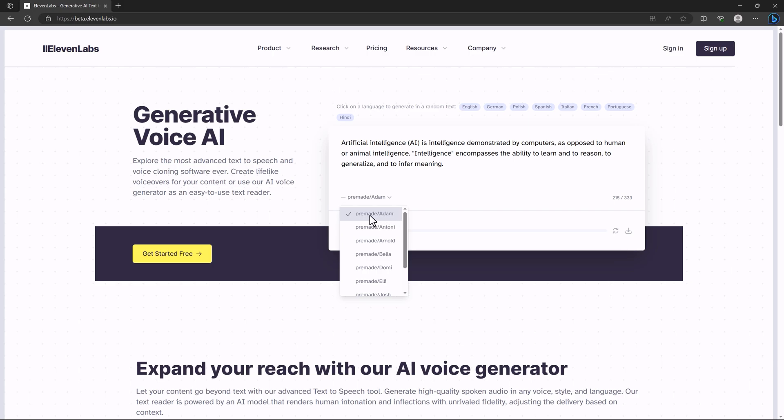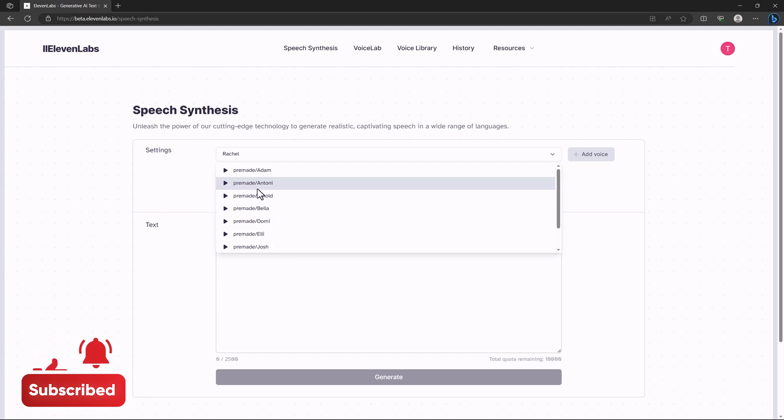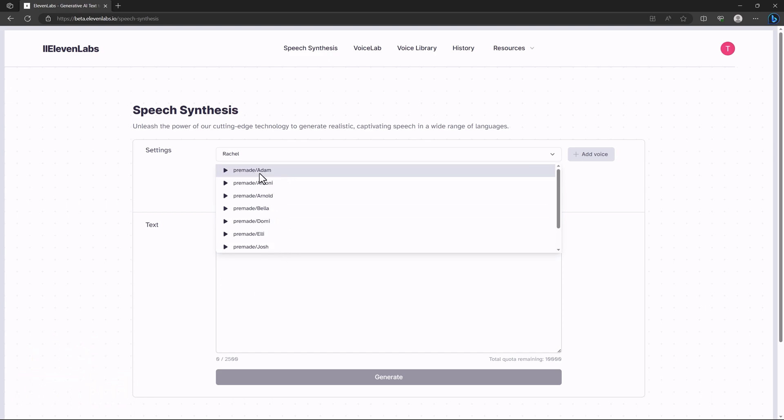I'm going with the default voice, Adam. Here's the result: 'Artificial intelligence — AI — is intelligence demonstrated by computers, as opposed to human or animal intelligence. Intelligence encompasses the ability to learn, to reason, to generalize, and to infer meaning.' It sounds really great. You can also customize the voice after signing in.